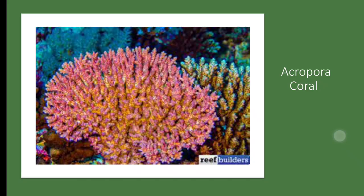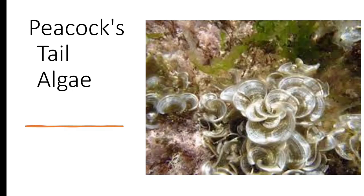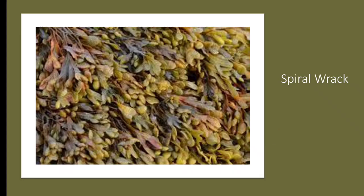To maintain biodiversity, we will include Peacock's Tail Algae. This algae species is a primary producer, converting sunlight into energy through photosynthesis and providing food for herbivorous fish and invertebrates. Additionally, we include Spiral Wrack, a type of seaweed that serves as a habitat for small invertebrates and provides food for herbivorous fish and sea urchins.